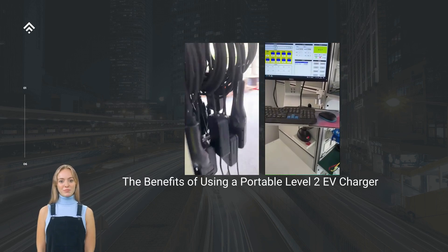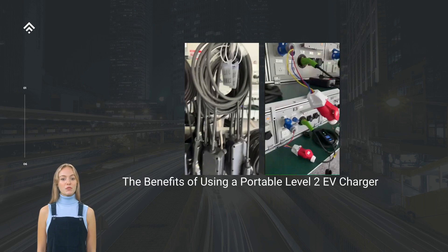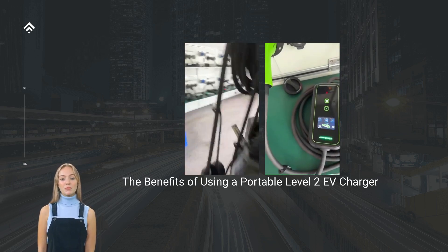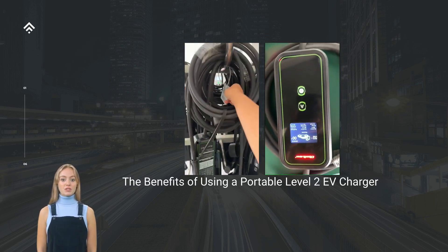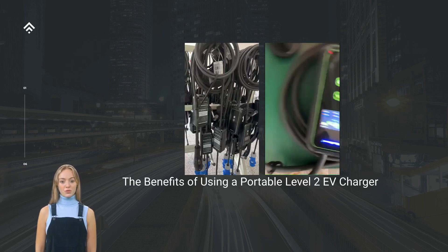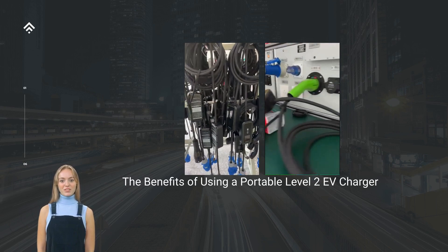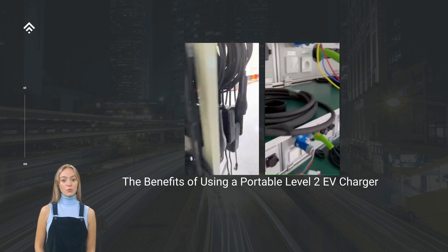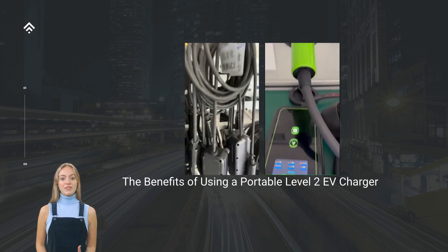Versatility and Portability: unlike fixed or wall-mounted chargers, Portable Level 2 chargers offer the freedom to charge your EV wherever a compatible power outlet is available. This versatility allows you to charge at home, work, or any other location with a standard electrical outlet. Whether you're visiting family and friends, exploring new destinations, or simply parked at a public charging station, a Portable Charger enables you to adapt to various charging scenarios effortlessly.